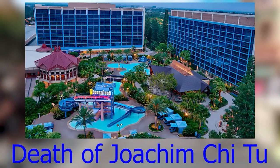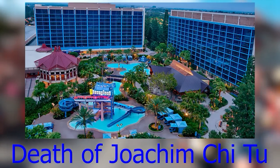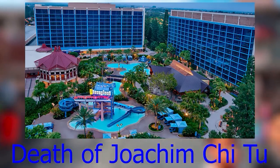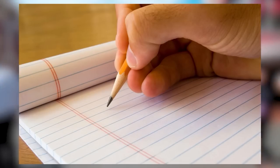On September 3rd, 1994, 75-year-old Joachim Chitu jumped from his balcony on the 9th floor room at the Disneyland Hotel. There were two suicide notes found, one in English and one in Chinese, directing people to call a Southern California relative.